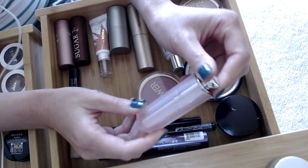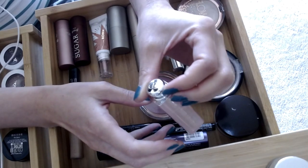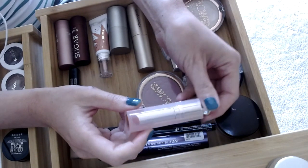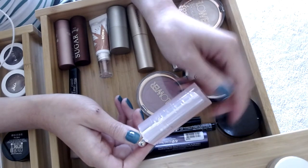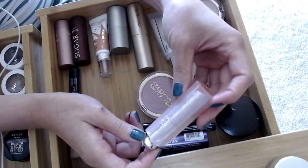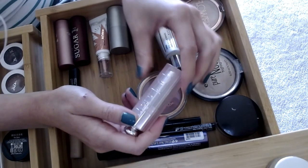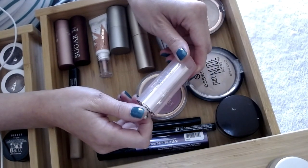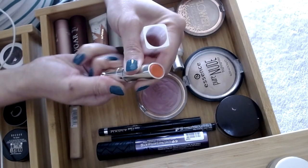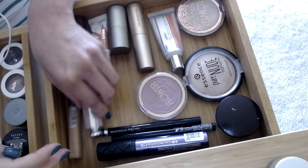This is the Dior Addict Lip Glow in coral. It's a kind of weird color — I thought it would be a nice coral but it's actually a really bright pink. I wear it when I have no other makeup on, just a lip and some eyeliner for a quick errand. I don't love the color; I may try the rosewood one at the next Sephora sale. I love the packaging though — it's such a beautifully made product.